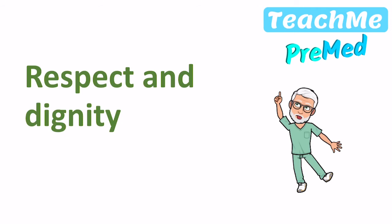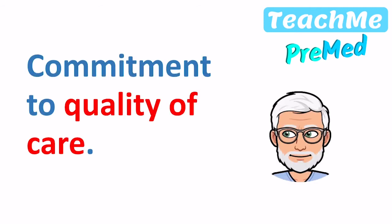Respect and dignity are really core to being a doctor and working within the NHS. We have to value every person — every patient, their families, their carers, and all other staff. It's not just about the patient, but about the wider team as well. We have to value them as individuals and respect their aspirations and commitments in life, and seek to understand their priorities, needs, abilities and limits. It's really about understanding who they are and working with them to achieve a common goal.